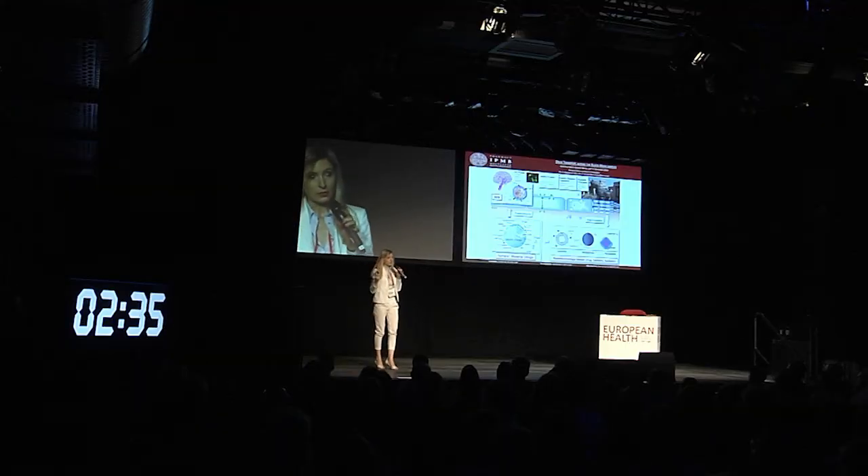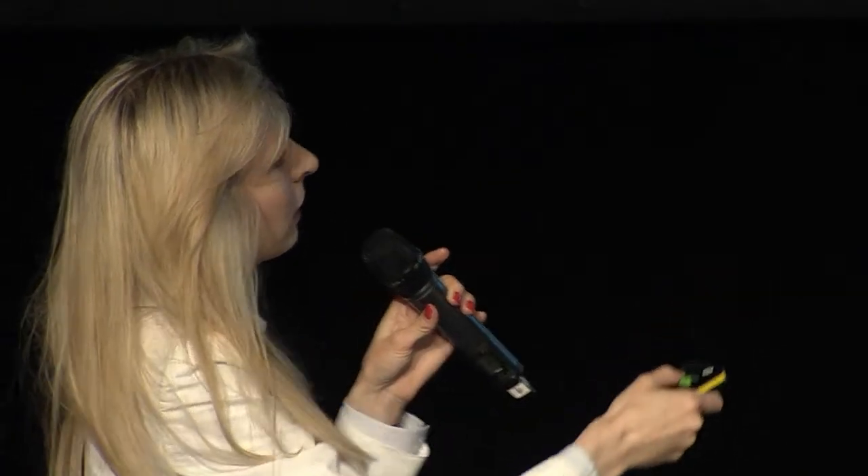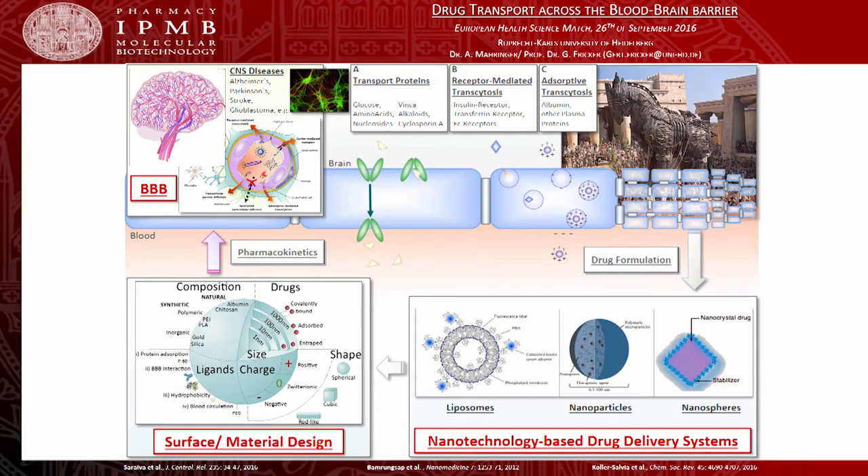Our cerebrovascular system separates the brain from the blood compartment and protects it from bacteria or toxic metabolites that are occurring in the blood compartment. However, on the other side, it still means a major obstacle towards the effective treatment of CNS diseases.